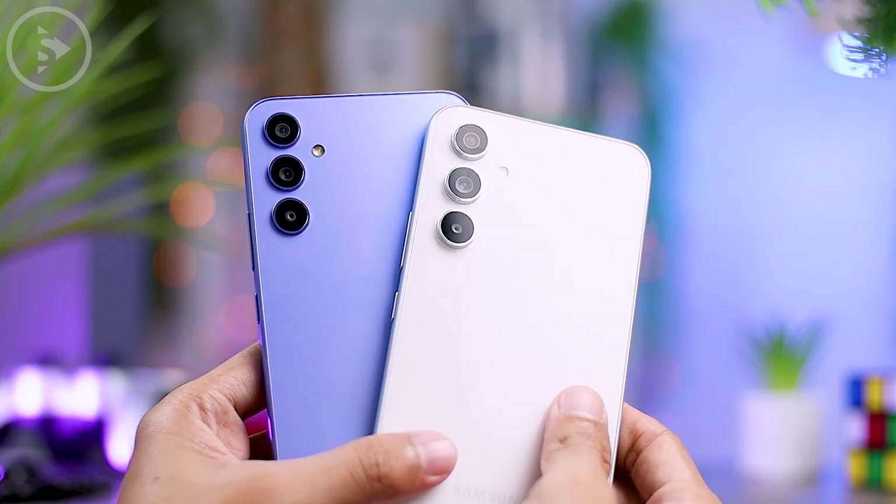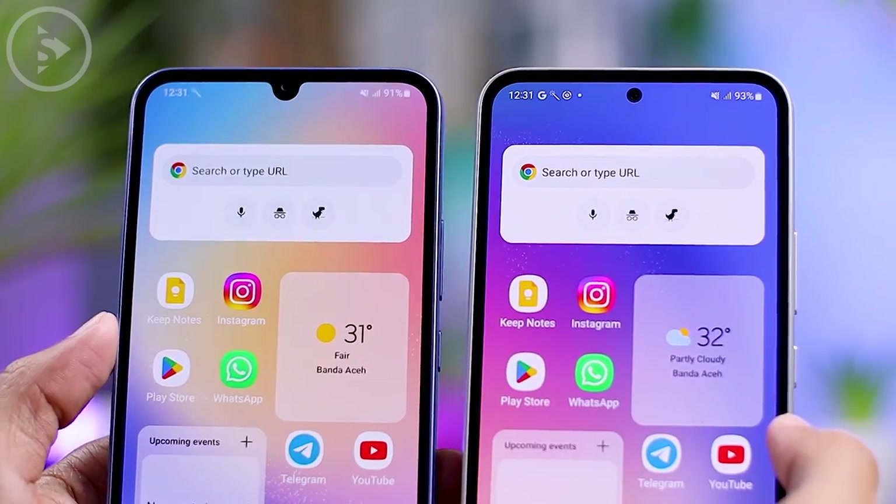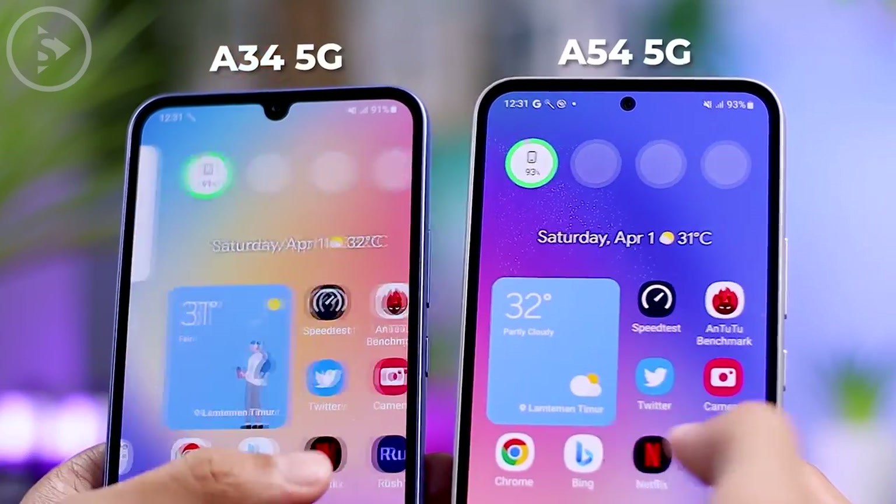Hello everyone, I'm Isan. In this video, we'll compare the camera quality of two Samsung's latest mid-range smartphones. They are Samsung A34 5G and Samsung Galaxy A54 5G.